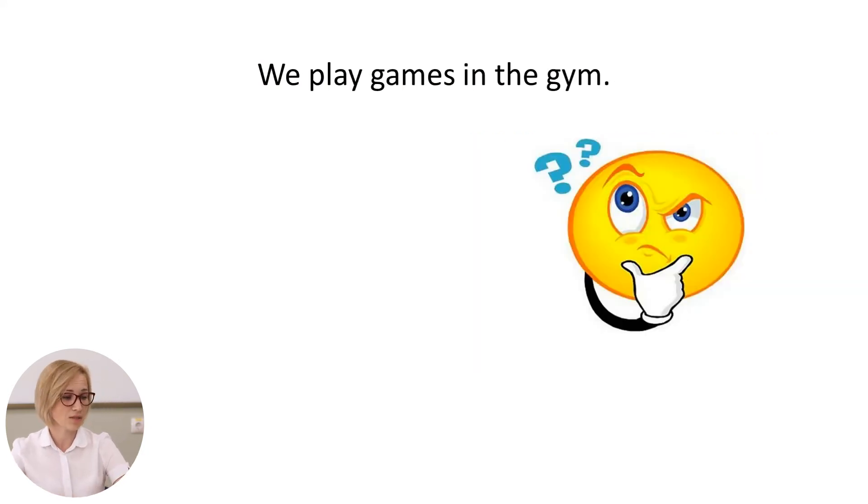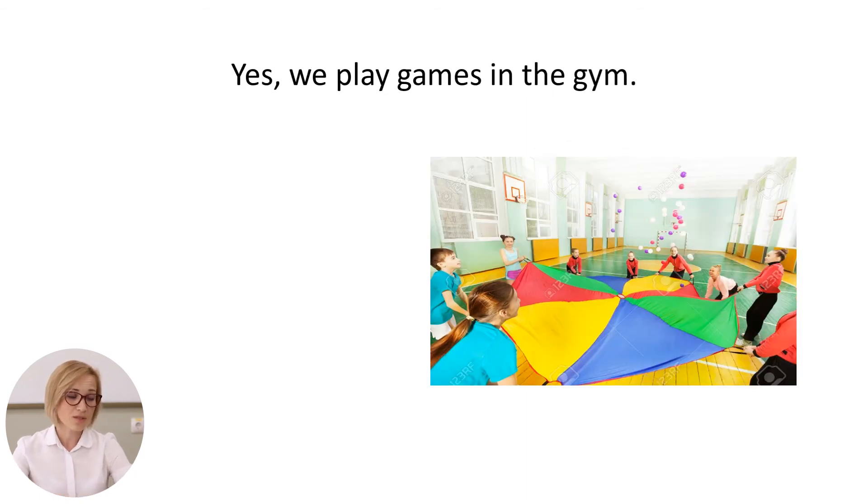The next sentence is: we play games in the gym. Let's see the correct sentence. We play games in the gym. Is it correct? Yes, of course.